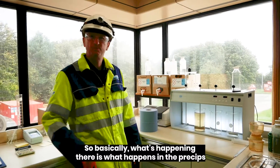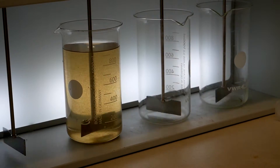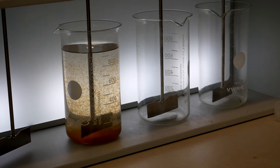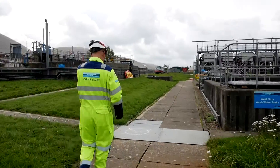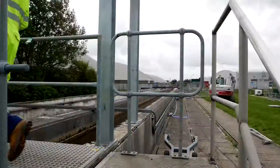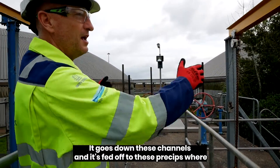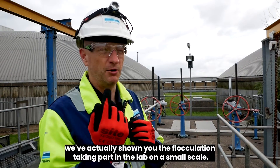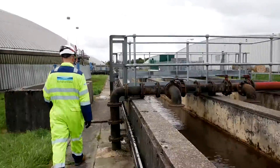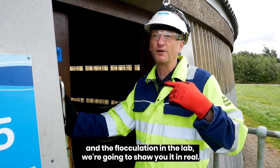So basically what's happening there is what happens in the precepts, which we'll go and show you as it actually happens in the works — but this is a demonstration of what's going on. As you could see, this is where the water came in. It goes down these channels and is fed up to the precepts. We're showing you the flocculation taking place in the lab on a small scale — we're now going to see it on a big scale. Right, we're at one of the precepts, which is what we were showing you with the clarification and the flocculation in the lab. We're going to show it to you in real.